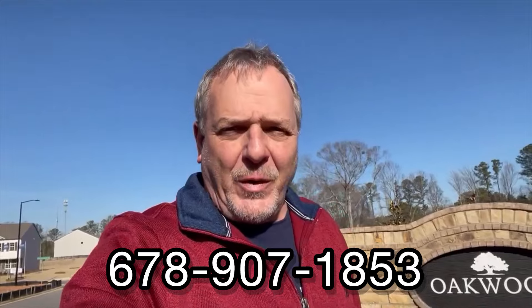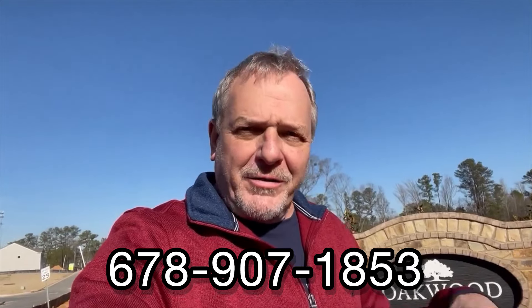Reach out to me at 678-907-1853. Come on, let's turn the camera around. We're going to go preview an almost move-in ready home in Oakwood, in Dallas, in the threes.